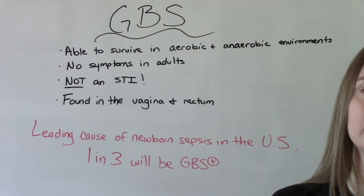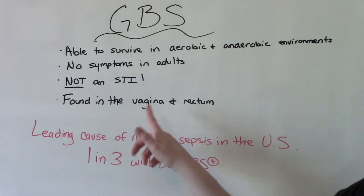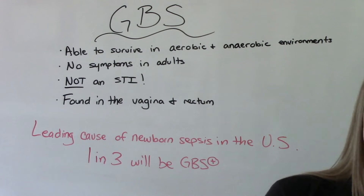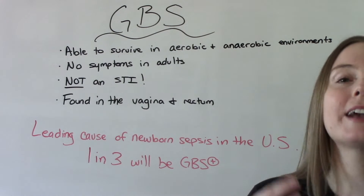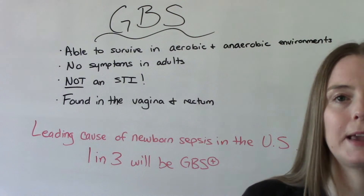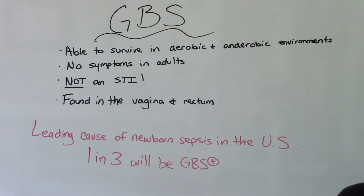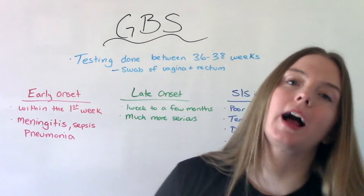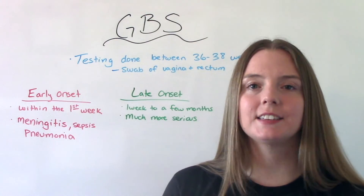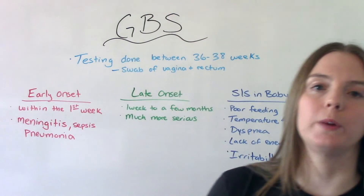Our concern is when it passes to the newborn. It's found in the vagina and the rectum. We care about it so much because it can cause problems in the baby — it is the leading cause of newborn sepsis in the United States. One in three patients will be GBS positive, and because it is so common, everybody gets tested between 36 and 38 weeks prenatally.